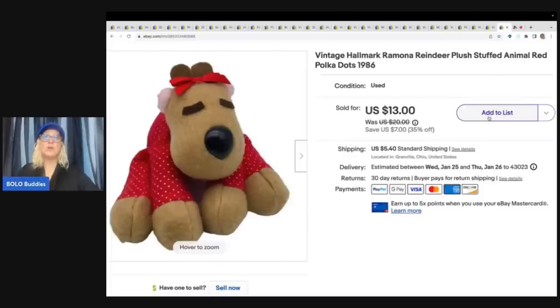This is a Hallmark Ramona reindeer. You also want to look for Rodney and his friends — these are from 1986, and they are a bolo. Some of them go for more. I recently sold a lot of four on Mercari — I want to say for like $80. But if you lot them up, they can sell for more. Certain ones go for more, some are harder to find, but if you see these, definitely a good pickup. I got this at the Goodwill bins, and my cost of goods was $1 or less. I sold this for $13 plus shipping.